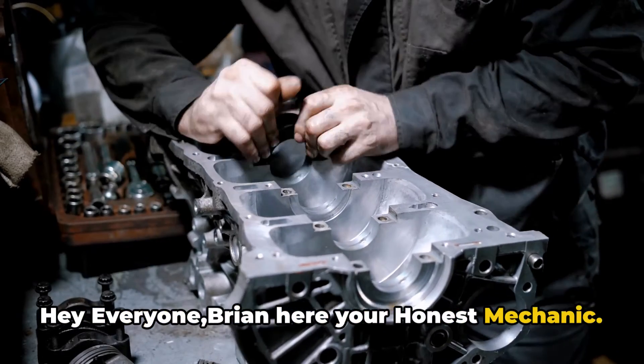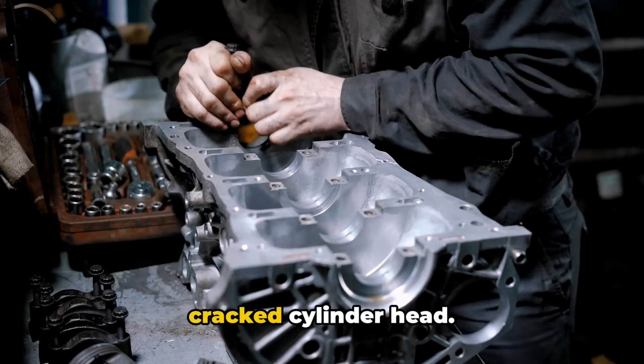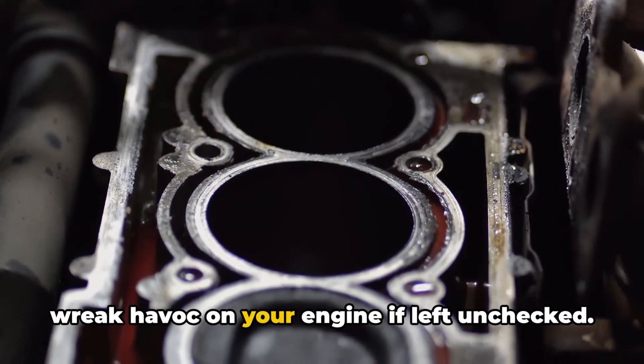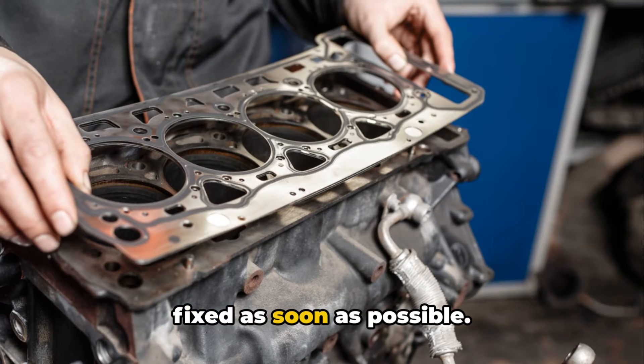Hey everyone, Brian here, your honest mechanic. Today we're going to look into one of those engine issues that can really mess things up if you don't catch it early — a cracked cylinder head. This is the kind of problem that starts out seemingly minor, but can absolutely wreak havoc on your engine if left unchecked. That's why it's crucial to be aware of the symptoms and get it diagnosed and fixed as soon as possible.